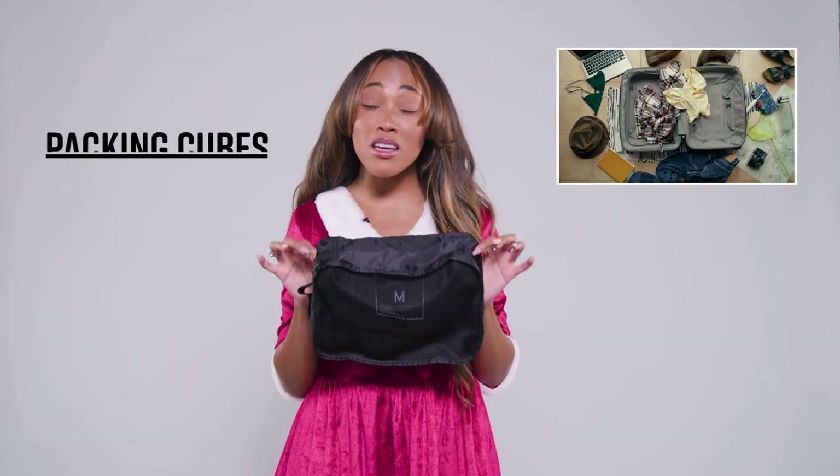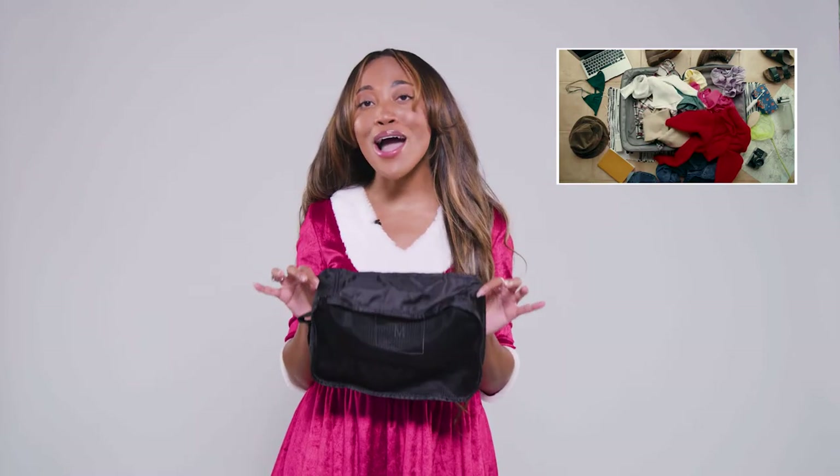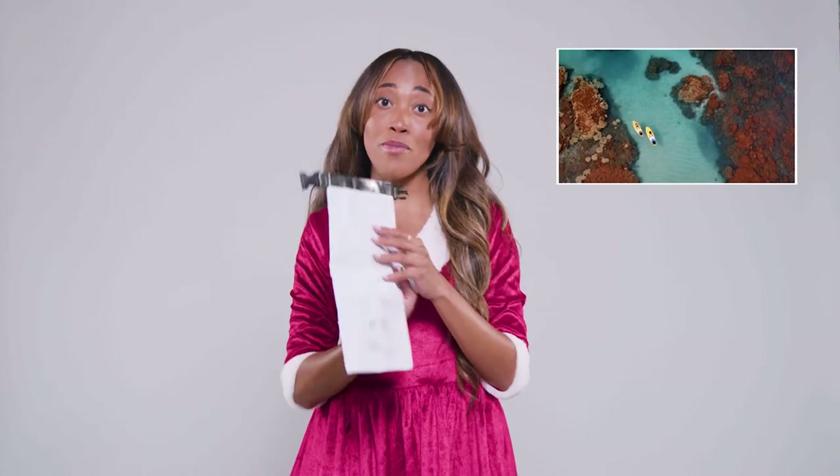We've all heard of packing cubes. They can honestly help the messiest traveler stay completely organized. The reason why I love this Herschel brand is because it also comes with a wet bag. So let's say you're going kayaking or paddleboarding — it's going to keep all your devices dry.